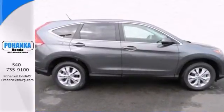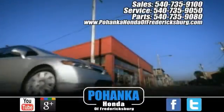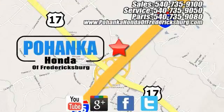Call today. Bohenka Honda of Fredericksburg is a great place to buy a car, conveniently located at 60 South Gateway Drive in Fredericksburg.